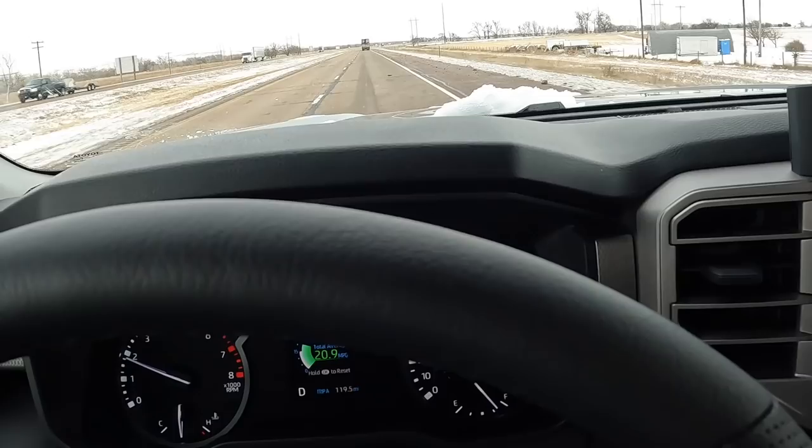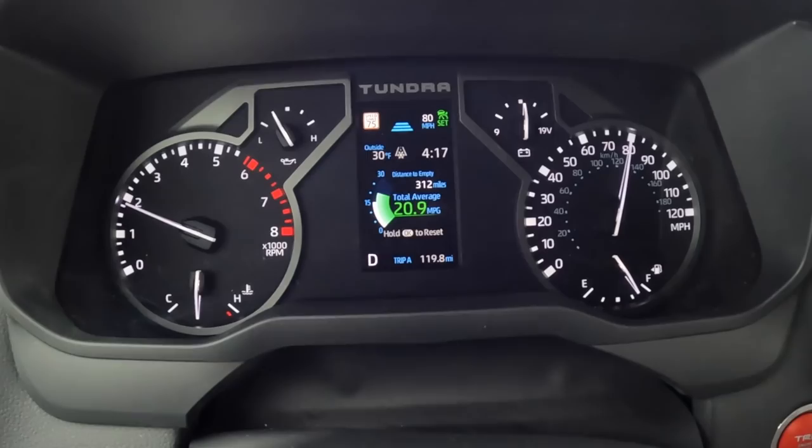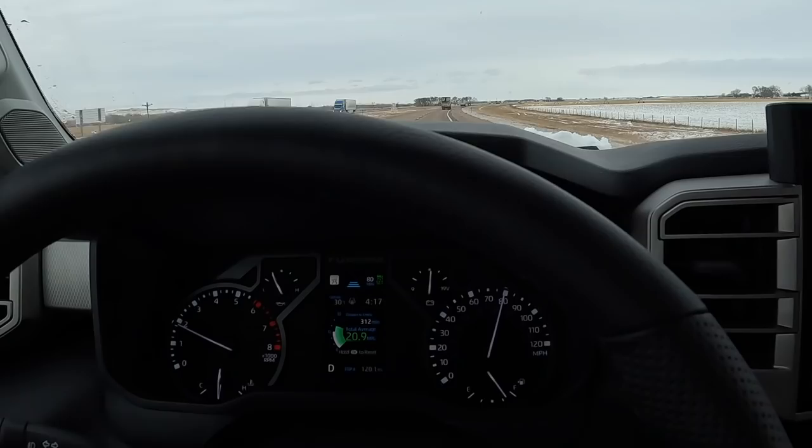Now we're on I-80 heading east. My miles per gallon dropped as I hit 80 miles an hour — 20.9 miles per gallon. I'm in normal mode, not eco or sport. It's 30 degrees out and the wind is blowing. These are the worst conditions you want for fuel economy testing. I'm going to get to the hotel tonight and update you tomorrow at the gas station. The benefits of technology.